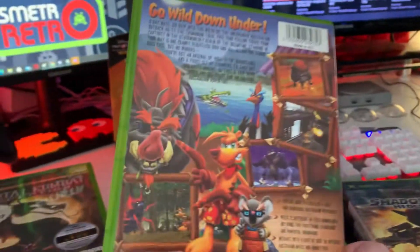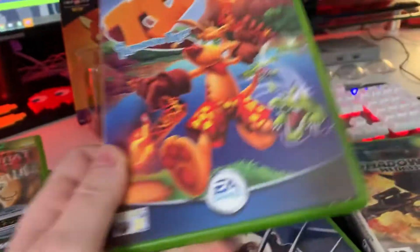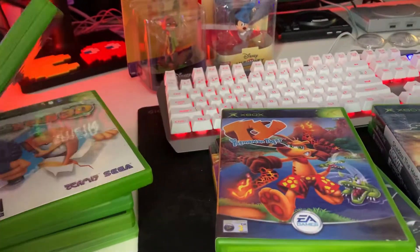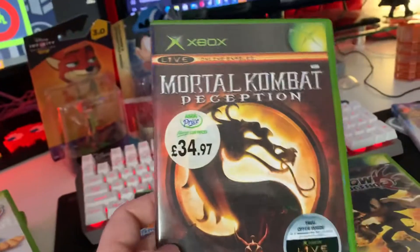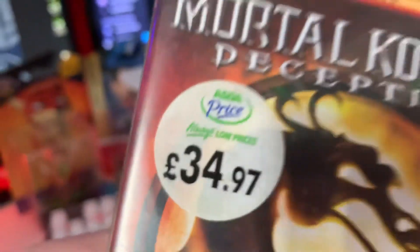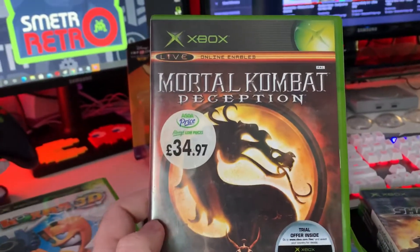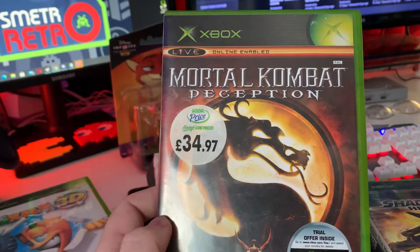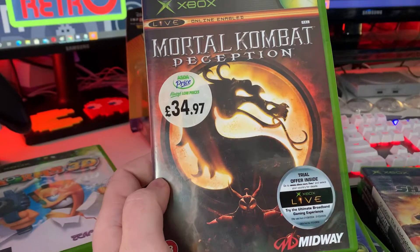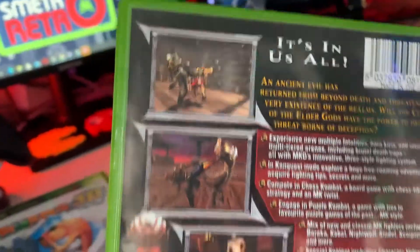Another popular game: Ty the Tasmanian Tiger — this is part one and there are a couple of parts to this game. Looks pretty cool, could be quite good fun — go wild down under! I also added Mortal Kombat Deception, as you can see. That was a quid or a couple of quid. People on the stream said this is one of their favorite Mortal Kombat games, which is quite interesting.